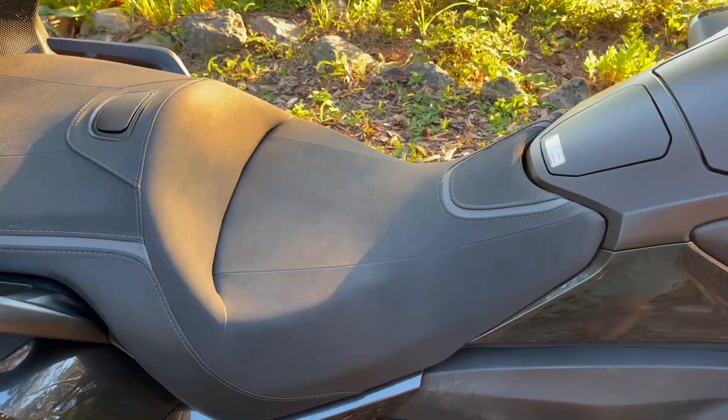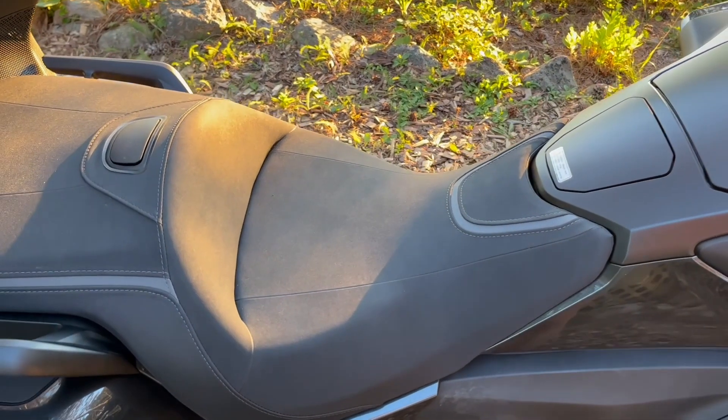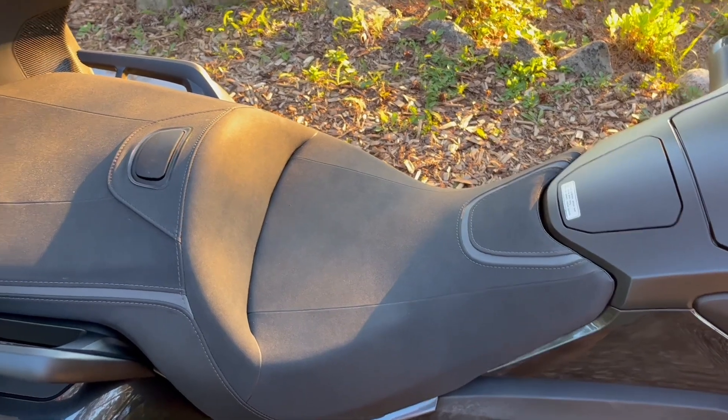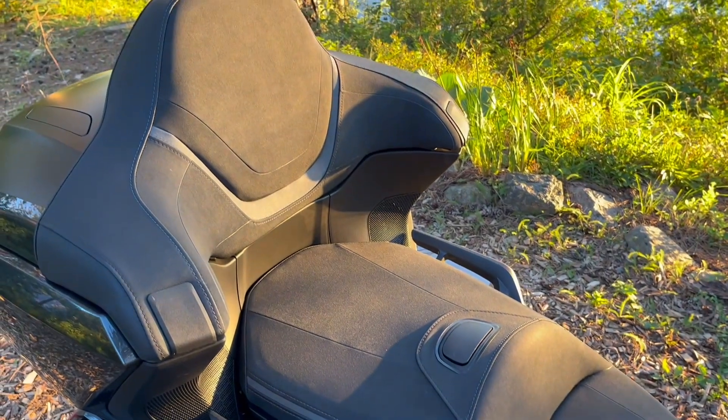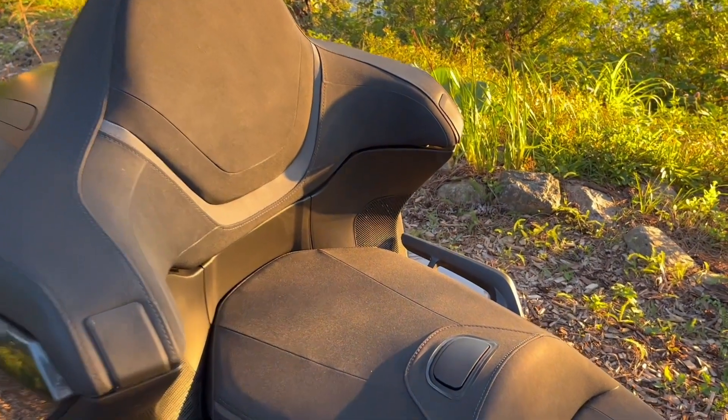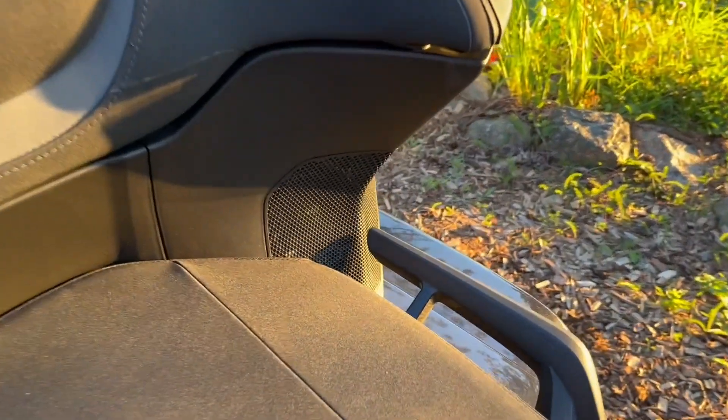The Goldwing Tour came with five-way adjustable heated grips and seats. The passenger seat and backrest were also heated and could be controlled by the passenger with a dial on the side of the back seat. We found the seats plenty roomy and comfortable for the long haul and had no complaints.